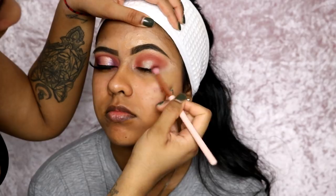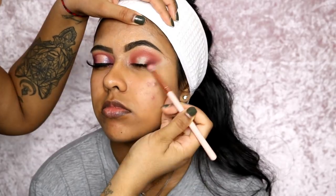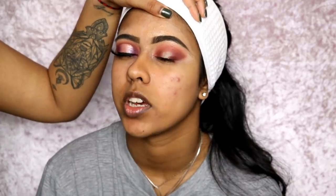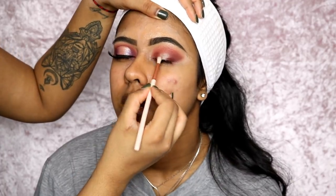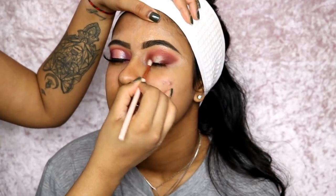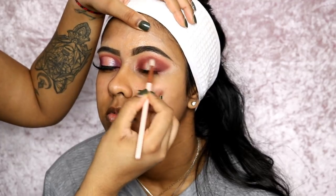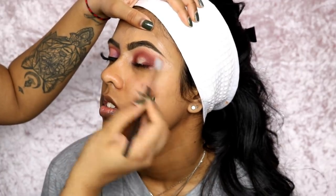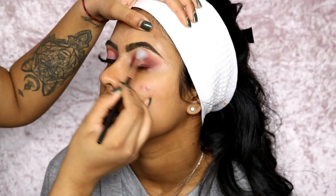Now we're going to use Oud — this is like one of my favorite colors from the palette, it's a beautiful brown. I'm using this on the same areas that we used the first color, but going a bit lower so we don't completely cover the first color. Just softly transition it into the first two shades that we used, and use a clean brush to blend out the edges.